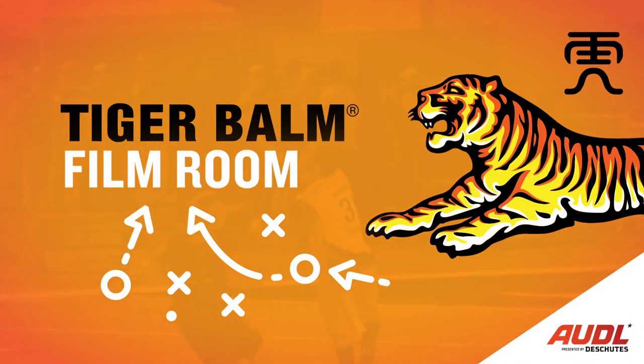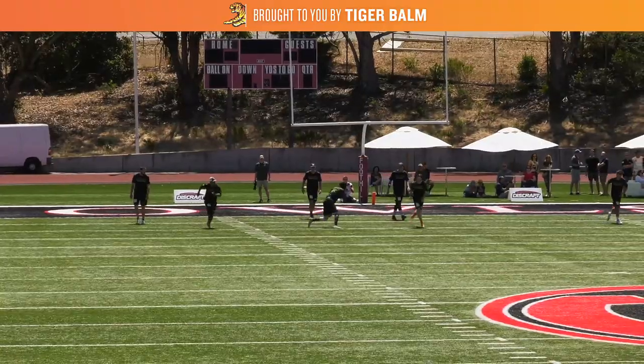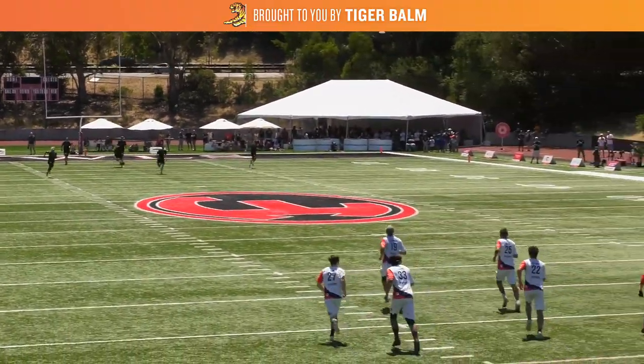What's up AUDL fans, Daniel Cohen here with another Tiger Bomb Film Room. Today we're going to be looking at an end of quarter defensive strategy used by the New York Empire in the 2019 championship game.